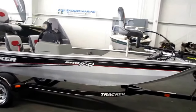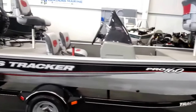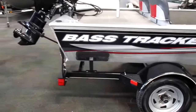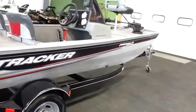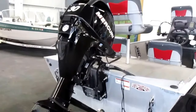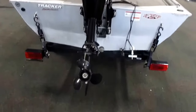This is a 2013 Tracker 160 Pro fishing boat. This boat is equipped with a 30 horsepower Mercury 4-stroke EFI outboard with only 45 engine hours.